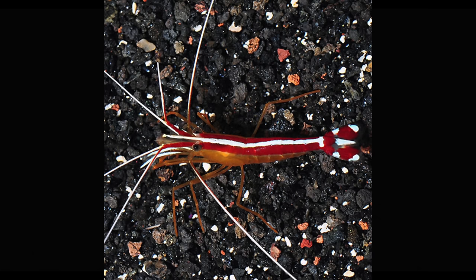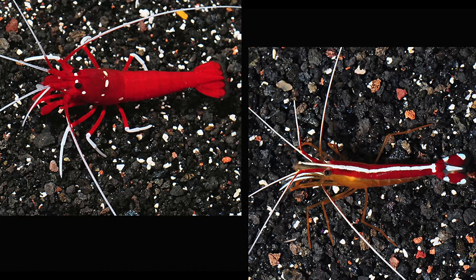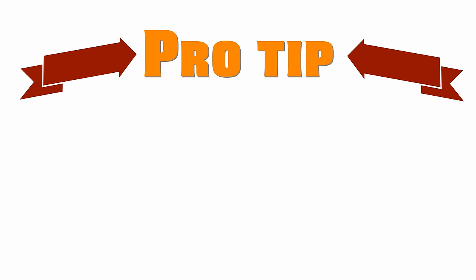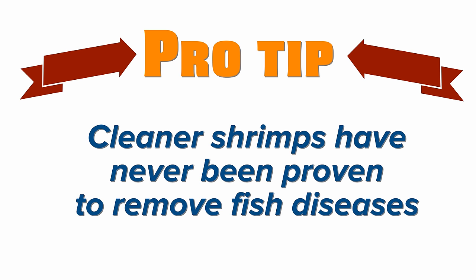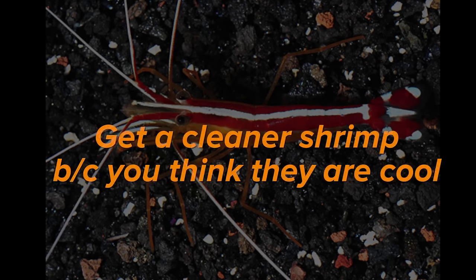Shrimps — these guys are quick movers and are fun to watch. Peppermint shrimps will spend most of their time hiding, while fire cleaner shrimps will show themselves during the day. Pro tip: despite its name, a cleaner shrimp hasn't been proven to remove parasitic diseases like ich and marine velvet from fish. If you're thinking having a cleaner shrimp will keep your fish from getting sick or cure your sick fish, you're mistaken. Get a cleaner shrimp because you like having one in your tank.